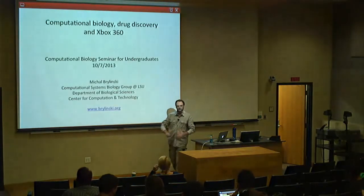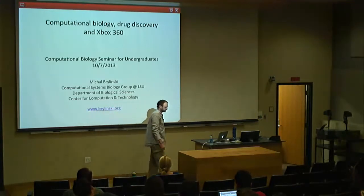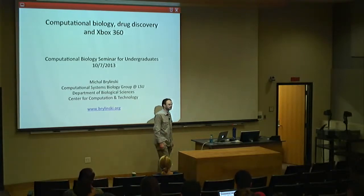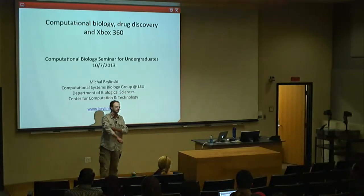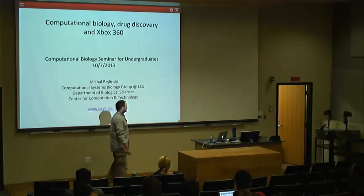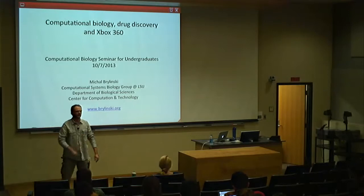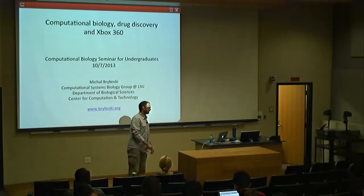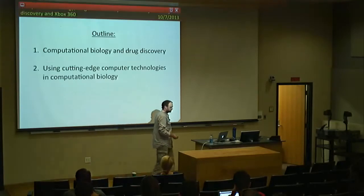Good afternoon everybody, thank you for coming. This is the second computational biology seminar this semester. My name is Michael Berlinski, I'm an assistant professor in the Department of Biological Sciences and part of the Center of Computation and Technology here at LSU. I'll be talking about computational biology and how we can use it to speed up drug discovery.